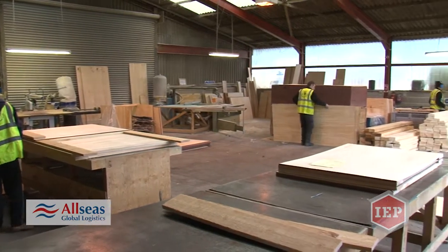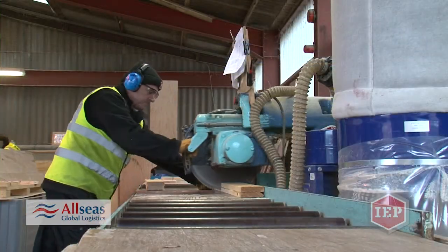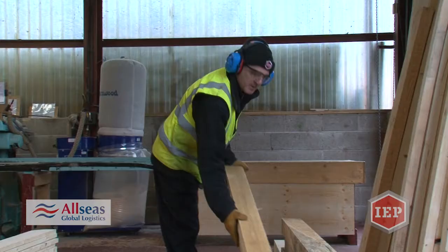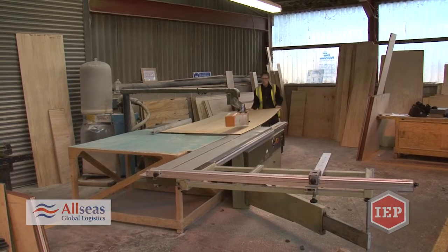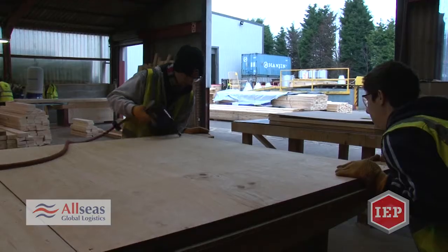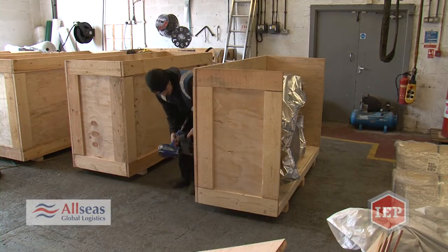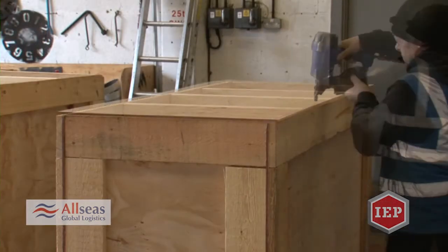Our expert team of packers with their specialist skills can operate from our own premises or from yours. We design and manufacture the correct packaging for any weight or size of consignment by road, rail, sea or air. Whether we pack at your own site with our mobile packing team, at our UK logistics centre, or any location in the world for our cross-trade services, the idea is to economise the packing and produce as small a pack as possible. This reduces the cost of freight as well as packing charges, and means economies of scale and ease of movement for the freight itself.